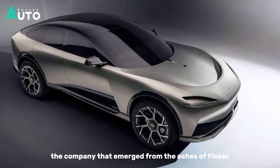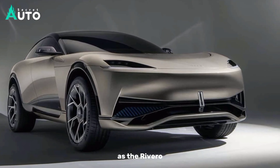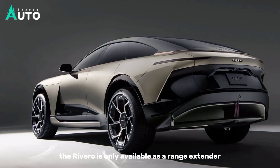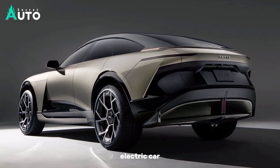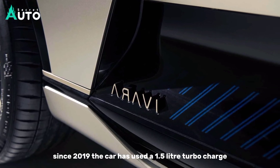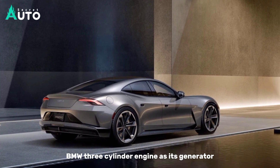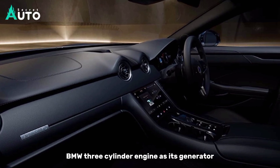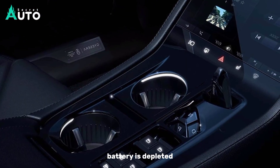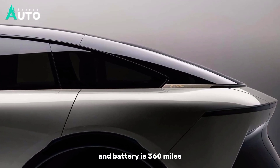The company that emerged from the ashes of Fisker Automotive still sells an evolution of the Fisker Karma as the Rivero. Like its predecessor, the Rivero is only available as a range extender electric car, but it fixes all of the original car's big problems. Since 2019, the car has used a 1.5-liter turbocharged BMW three-cylinder engine as its generator to keep it running after the 80-mile range of the 28-kilowatt-hour battery is depleted. Its total range on a full tank of gas and battery is 360 miles.